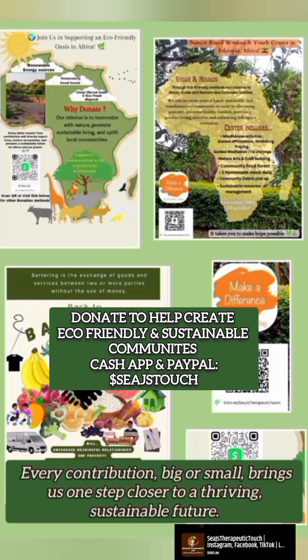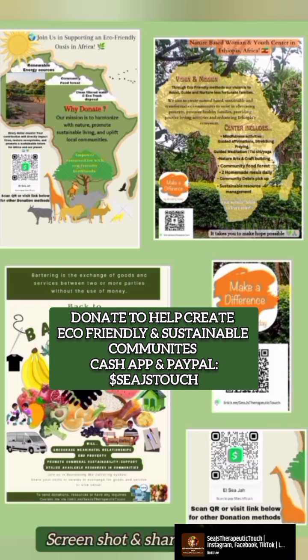Every contribution, big or small, brings us one step closer to a thriving, sustainable future. Sending love, light, and healing to you on your journey. Thank you.